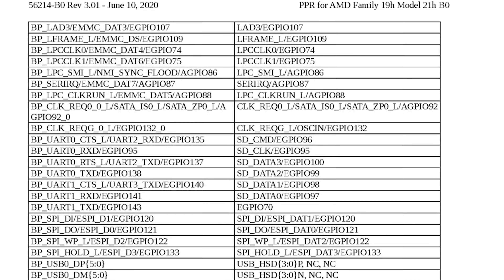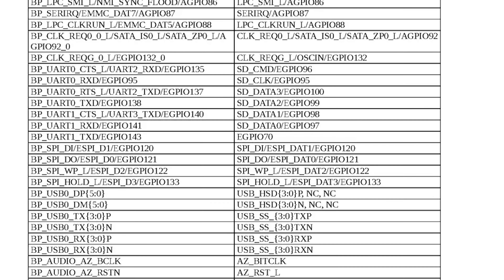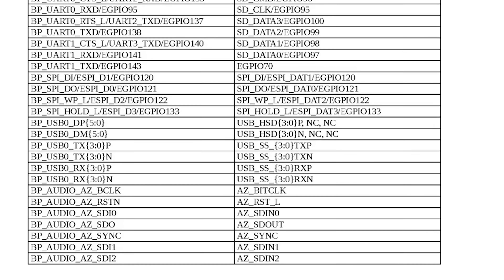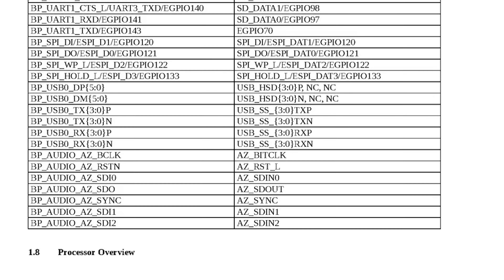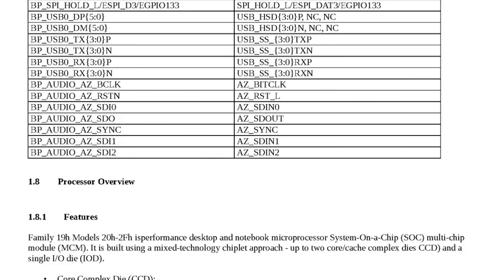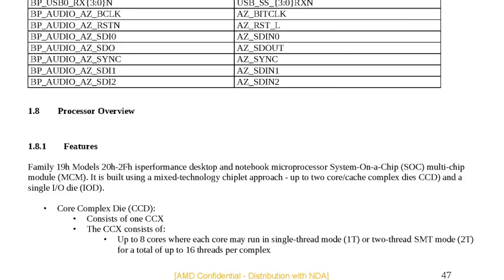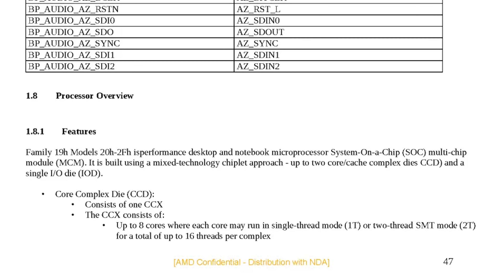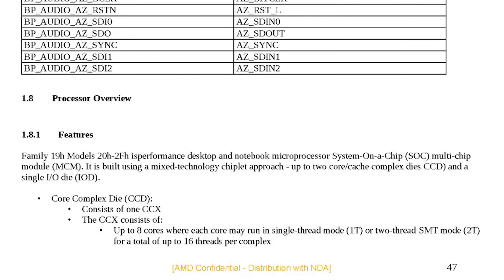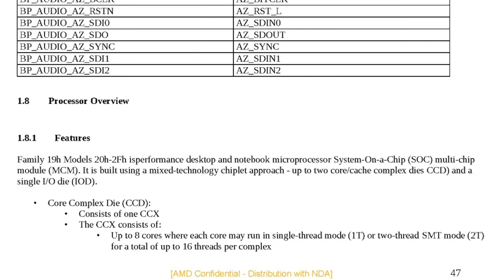Recently, some confidential internal AMD documents were leaked by a Twitter user who goes by the name CyberpunkCat. If we take a look at these leaked documents, they actually give us a whole lot of information and confirm a lot of what we already knew about the Ryzen 4000 desktop processors coming out very soon. Taking a look at this first document, we can see a lot of details about the Zen 3 micro-architecture, specifically the CCD and CCX design.